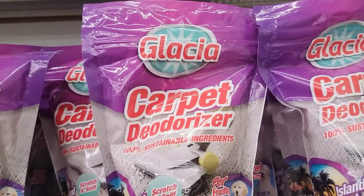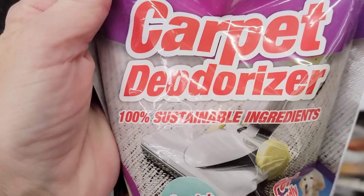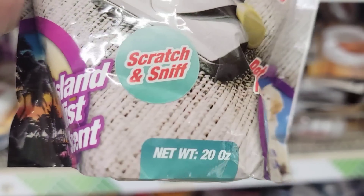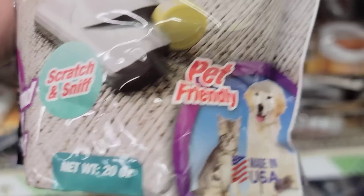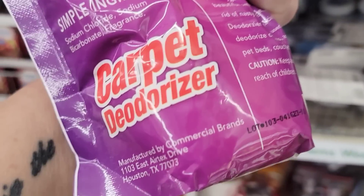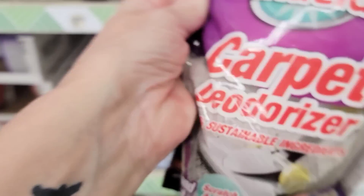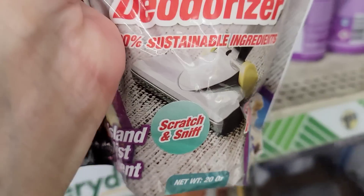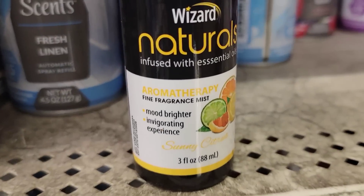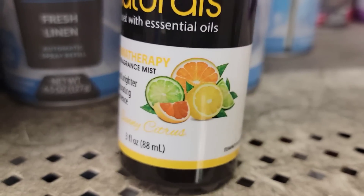Here's a 20-ounce bag of carpet deodorizer in Island Mist scent — pet friendly and made in the USA. Just sprinkle on your rug, let it sit five minutes, and vacuum it up. Don't use too much or it'll get overpowering. They also have a Wizard Spray in Sunny Citrus.